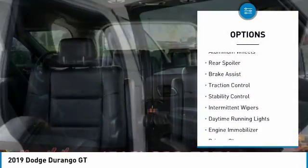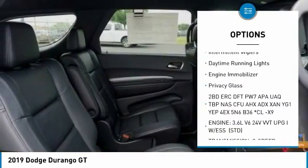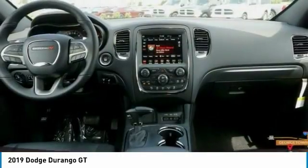Heated mirrors, aluminum wheels, rear spoiler, brake assist, traction control, stability control, intermittent wipers, daytime running lights, engine immobilizer, privacy glass.